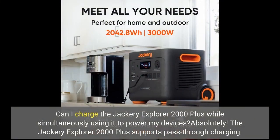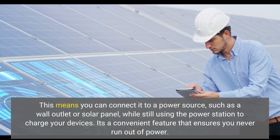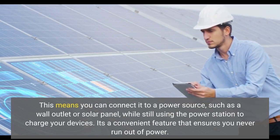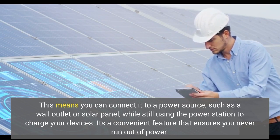Can I charge the Jackery Explorer 2000 Plus while simultaneously using it to power my devices? Absolutely! The Jackery Explorer 2000 Plus supports pass-through charging. This means you can connect it to a power source, such as a wall outlet or solar panel, while still using the power station to charge your devices. It's a convenient feature that ensures you never run out of power.